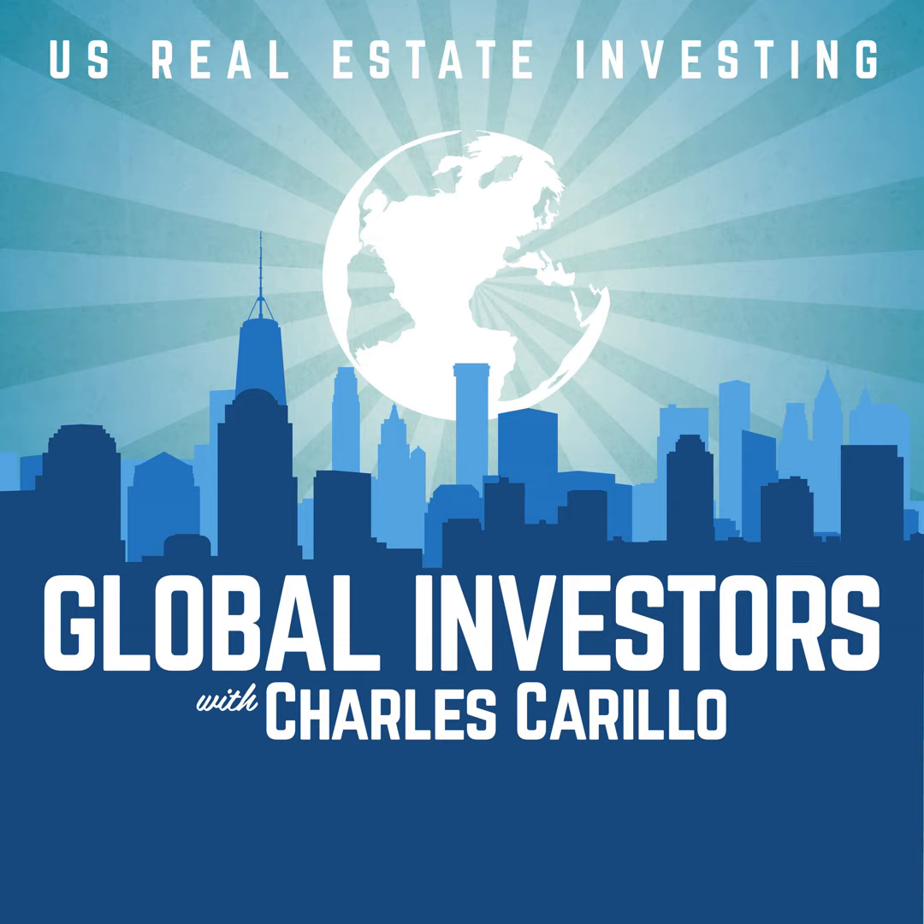I hope you enjoyed. Please remember to rate, review, subscribe, submit comments and potential show topics at globalinvestorspodcast.com. Look forward to two more episodes next week. See you then.